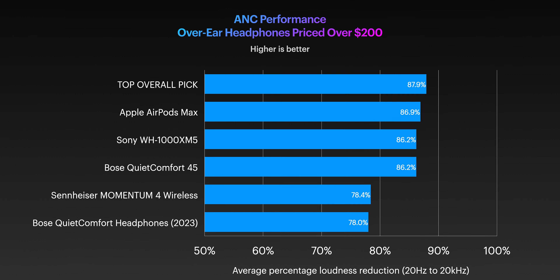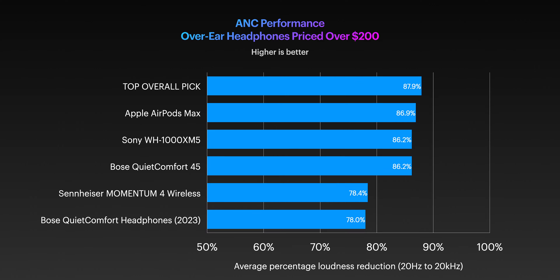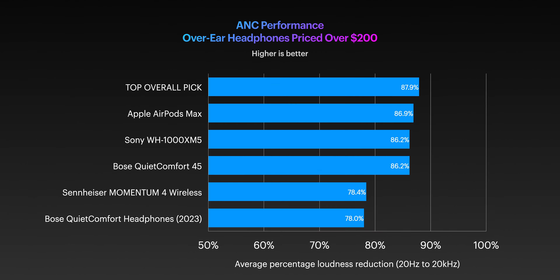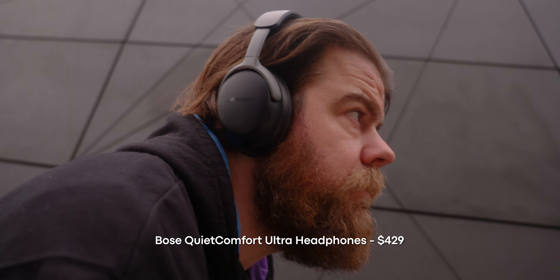However, in this video we're specifically looking for the headphone with the best noise-cancelling performance. According to our testing data, our top pick leads the pack by reducing the loudness of outside noise by an average of 87.9%, which is very impressive. This might come as a surprise to some, but the best-performing ANC headphones according to our data is the Bose QuietComfort Ultra.